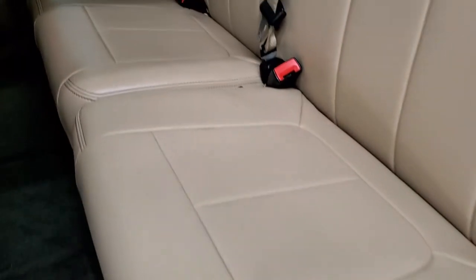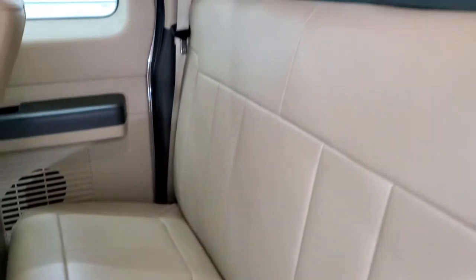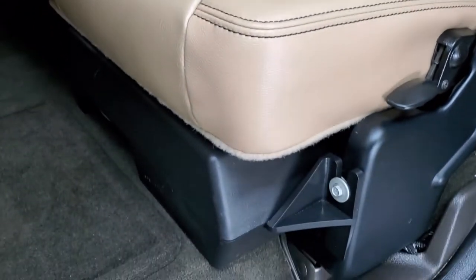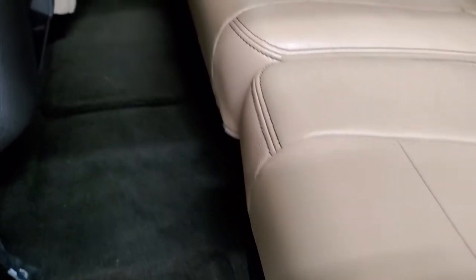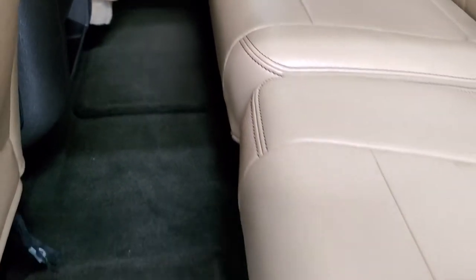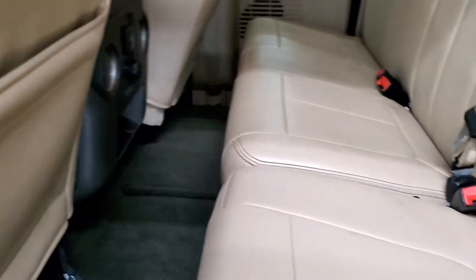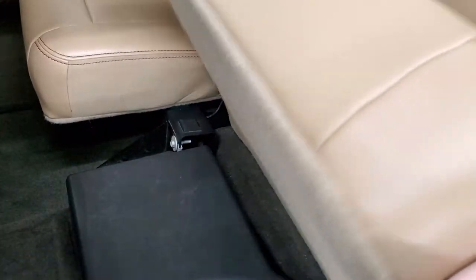The back seats are in great condition as well — no rips or tears back here. It does have the power sliding rear window with built-in rear defrost. It does come with a factory subwoofer underneath the back seats. Factory floor mats back here, plus another 110-volt, 150-watt plug-in. These seats fold up for extra storage, and the other side has more storage underneath.